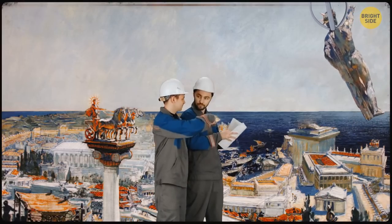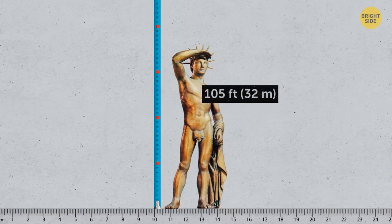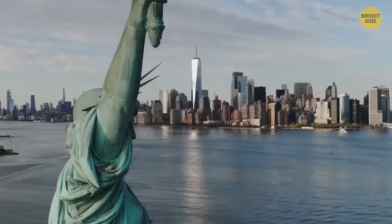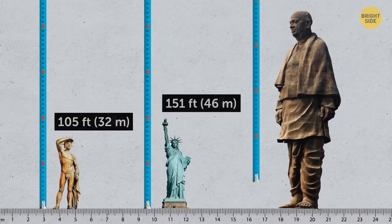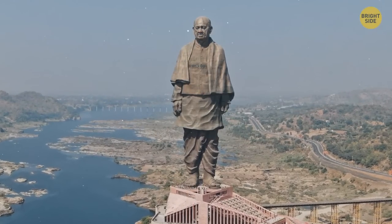Most contemporary descriptions agree the Colossus stood about 105 feet tall — about the size of the Statue of Liberty, which is 151 feet tall. For ancient times, that was quite an accomplishment. The connection between the Colossus of Rhodes and the Statue of Liberty goes beyond height — both statues were constructed as a symbol of liberation. There's even a plaque inside the pedestal of the New York statue inscribed with the first verse of the sonnet 'The New Colossus': 'Not like the brazen giant of Greek fame.'